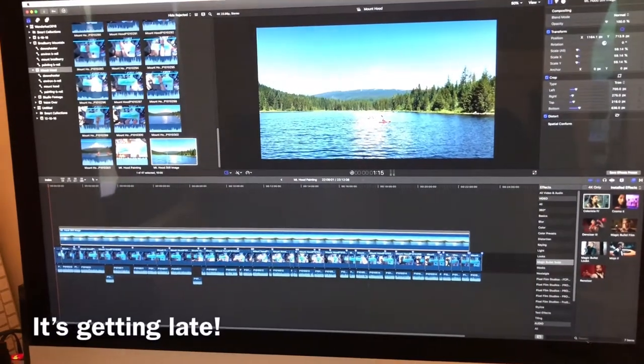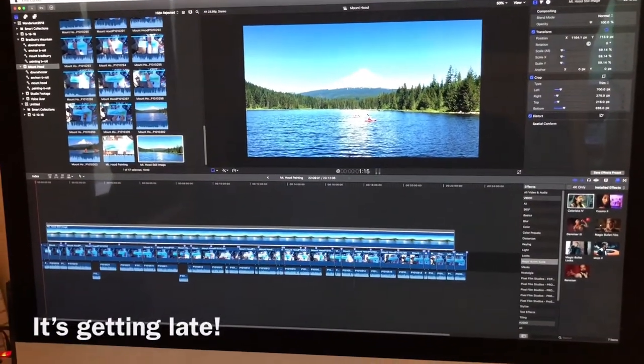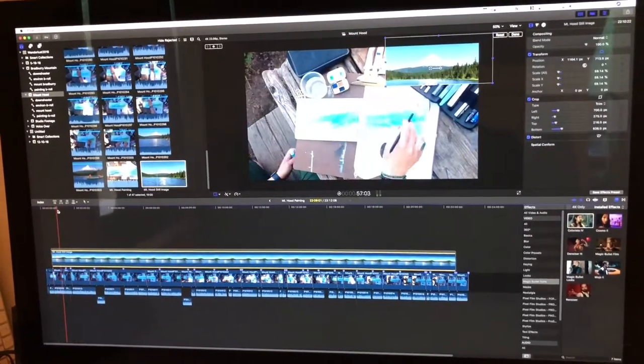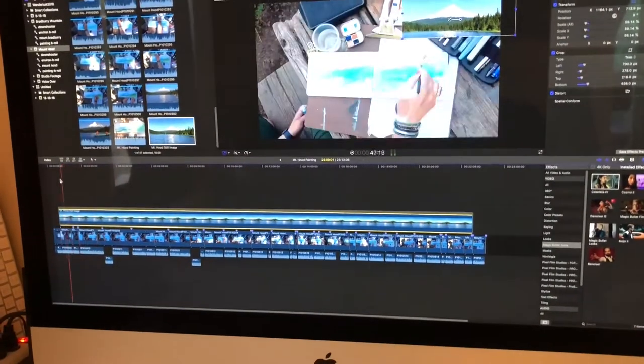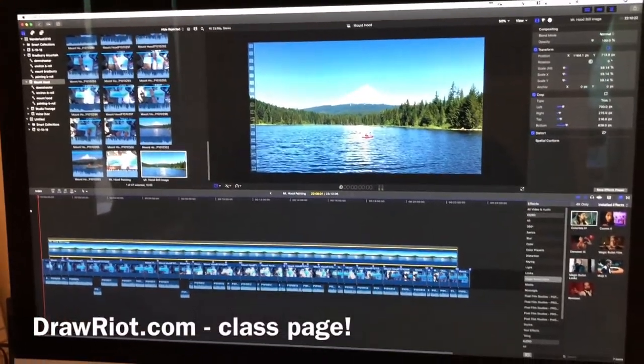I am upstairs now, finishing touches to do on some of the videos I have for Wanderlust. This is the mountains spread — we're building a whole spread here. If you are not part of Wanderlust, you can still sign up — check out my class site on my website, Draw It, and join me for the fun.